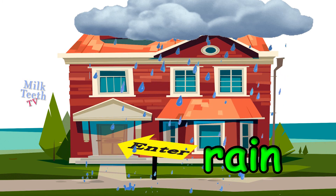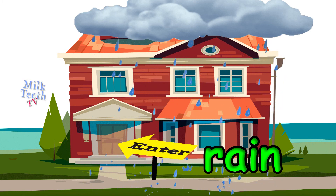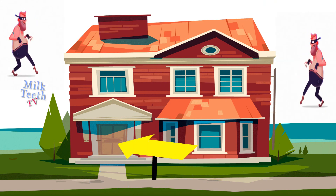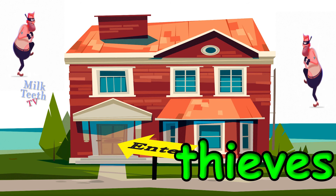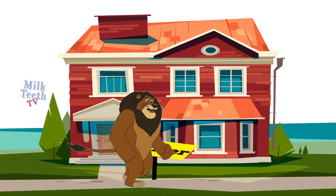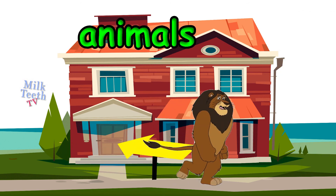And also, it protects us from thieves. Our house also keeps us safe from wild animals.